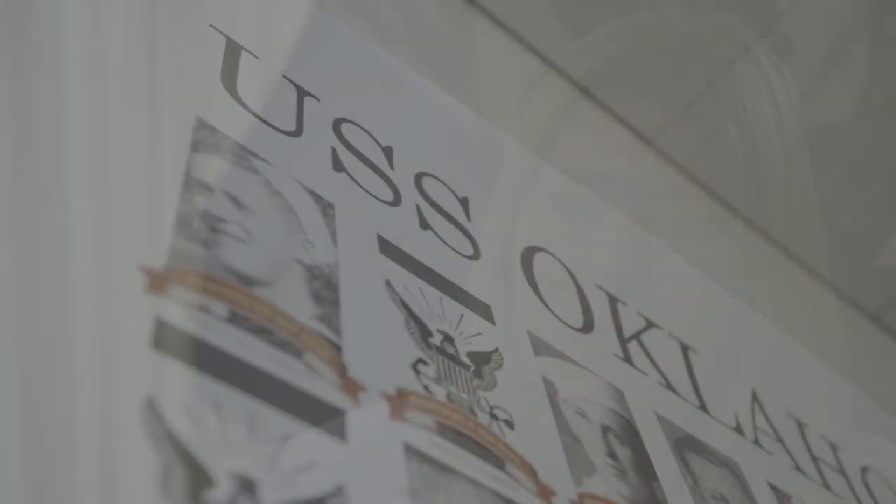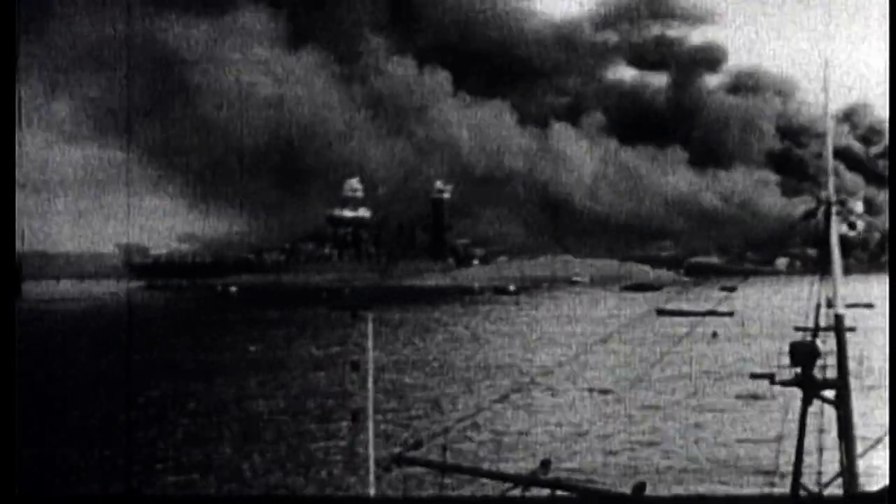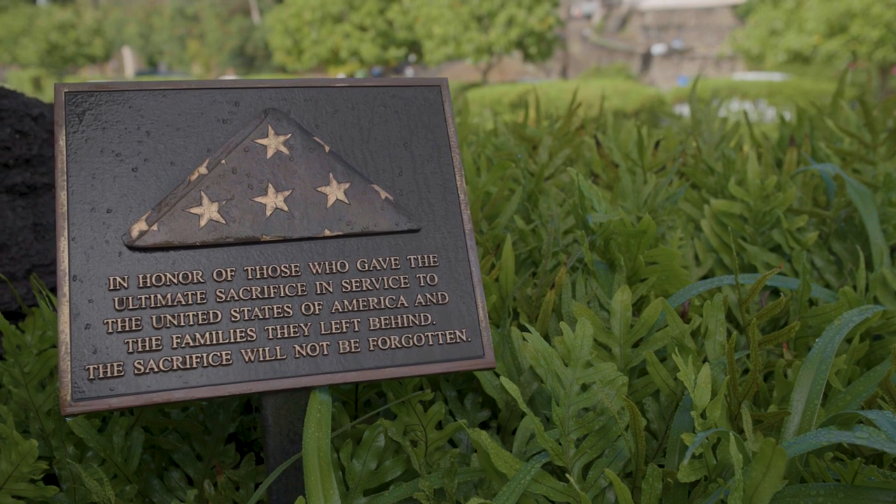For the USS Oklahoma, up to now we've identified 353 sets of remains. We're also working on several other ships out of Pearl Harbor — the USS California and the West Virginia — and we've made a handful of IDs, about 15 together with those two projects, as well as the USS Curtis, the Pennsylvania, and the Utah.